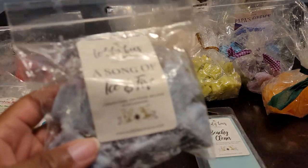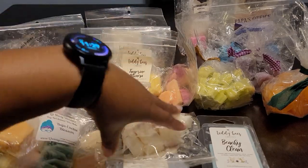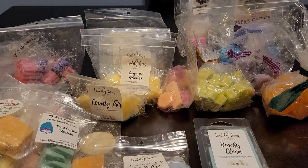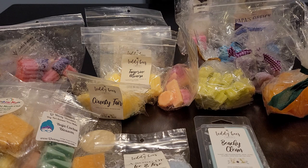This was a soufflé. Then we have Baby Lou — sweet lavender, cotton candy, and vanilla cake pops. First I get the cake pops, I definitely get the vanilla cake pops, and then I get the lavender. It's a little bit sweet from the cotton candy but not too sweet. This is beautiful — a really nice lavender bakery.